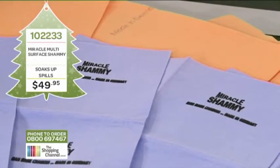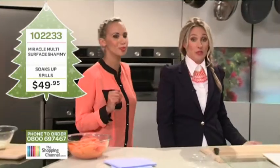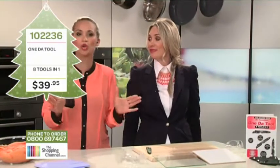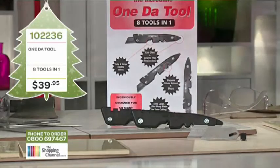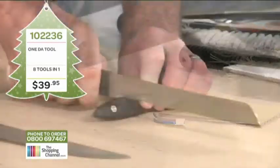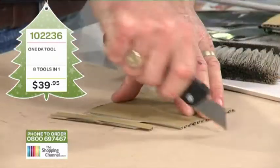So that was our Miracle Chamois. Now, do you have a toolbox full of tools but you never know which one you need to use? Well, imagine having one tool that does the work of eight tools in one.